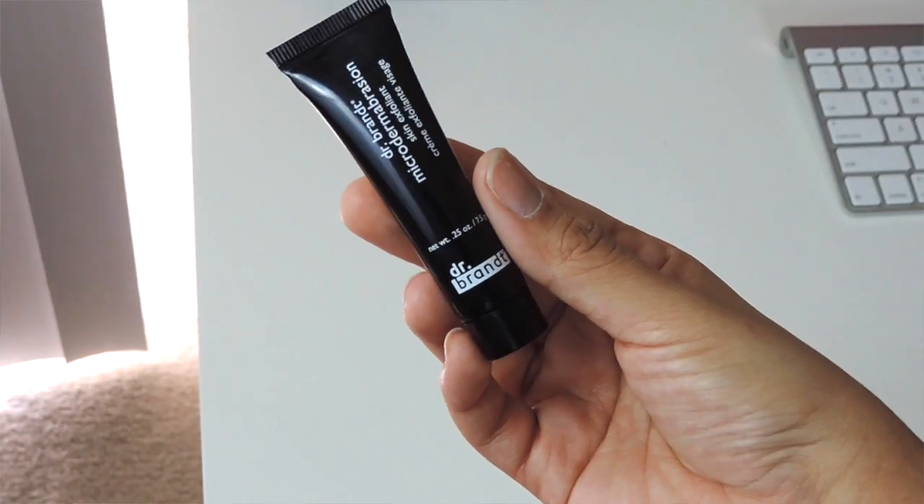Next thing I see here is this Dr. Brandt Skin Exfoliant — it's basically an exfoliator. I exfoliate my face regularly because I do have dry skin, so I'm always excited to try new skincare products.